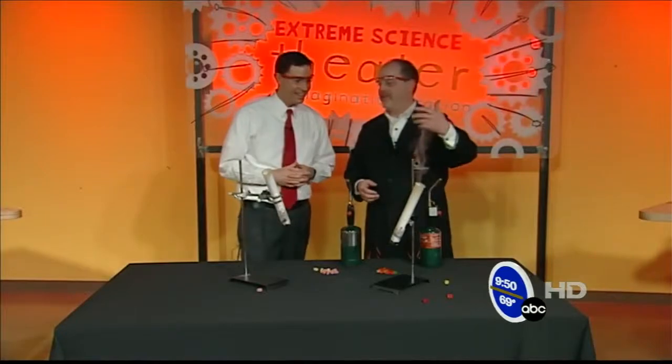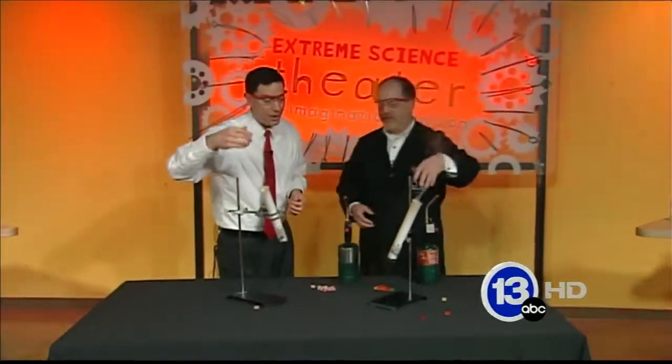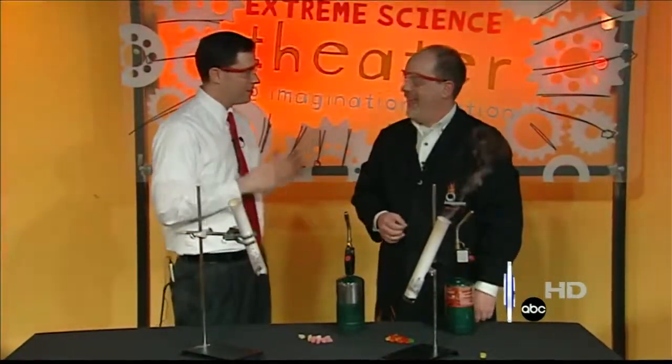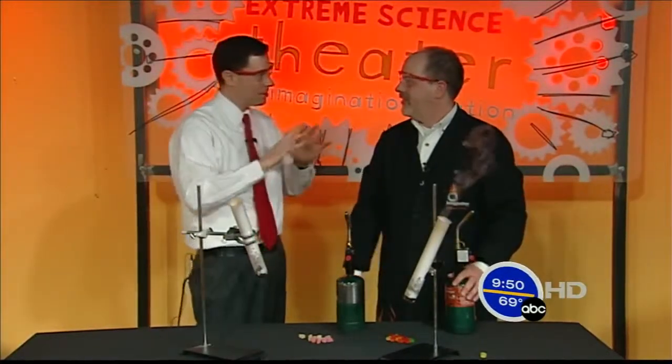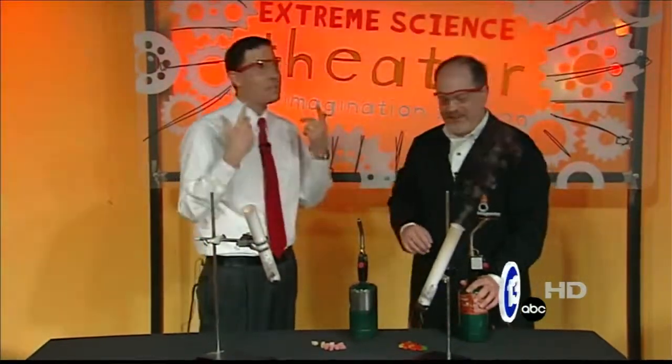And you're sort of getting that caramelized smell now. If you can smell that, it's a bit of some of the leftover gummy bear that has caramelized, which is why the bottom of the test tubes are black now. That reminds me of science class in high school — the whole school kind of smells like a burnt piece of sugar. That's kind of what it smells like. That's the memory I'm having, Carl.